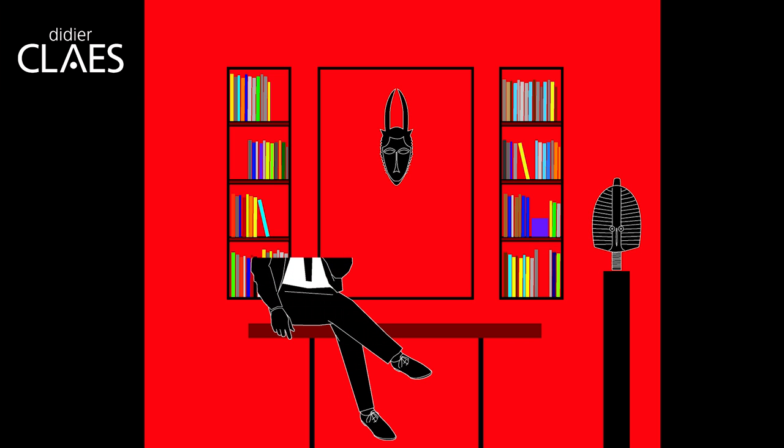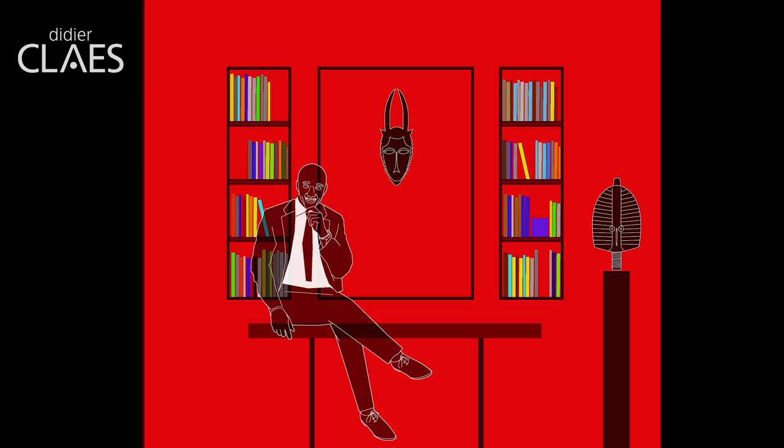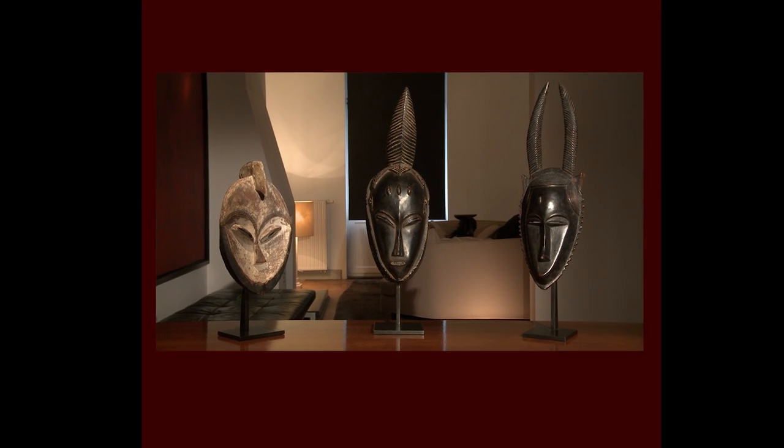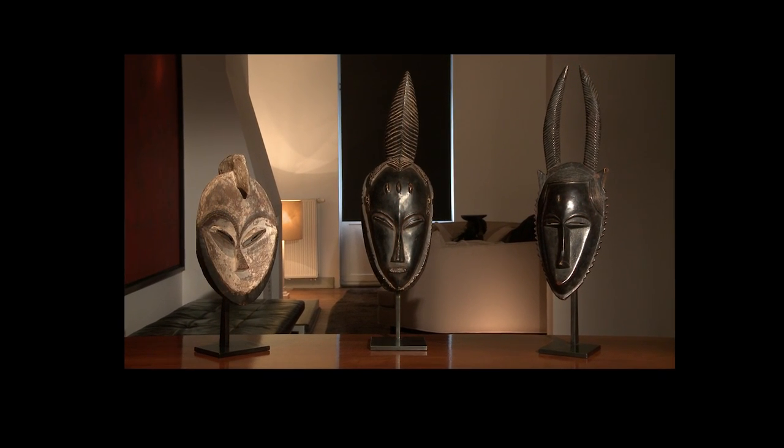Didier Klaas is proud to present on his stand at TFAF this year three major pieces of pristine provenance. These three masks were part of Dr. Alexander Raffaele's collection.